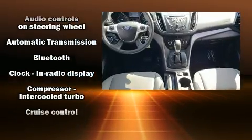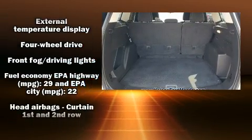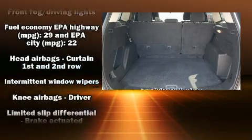Top features include air conditioning, a tachometer, adjustable headrests in all seating positions, a trip computer, and more.